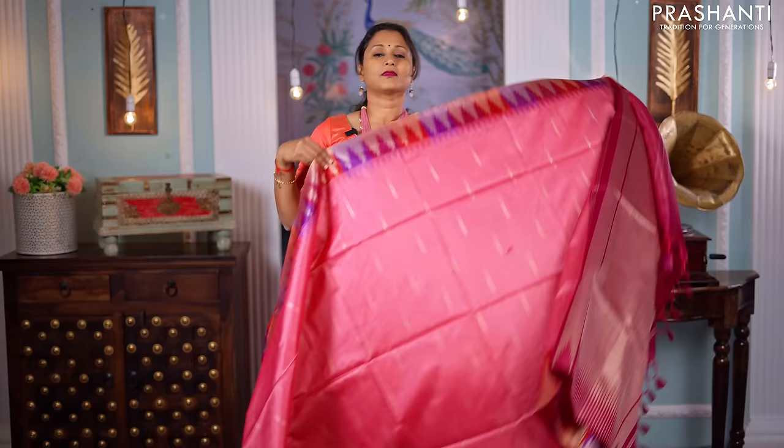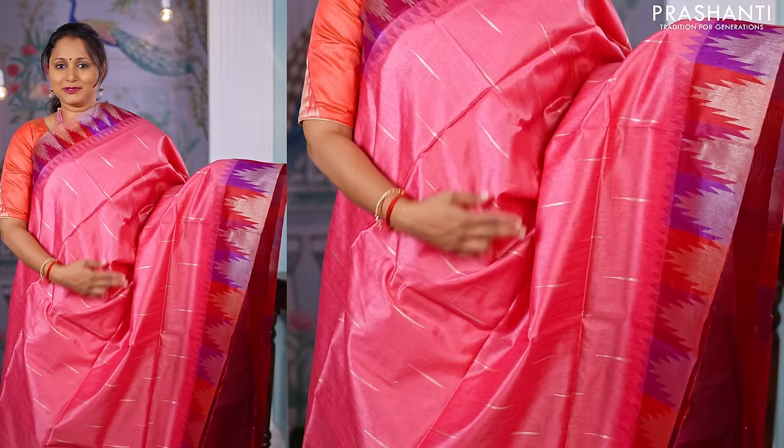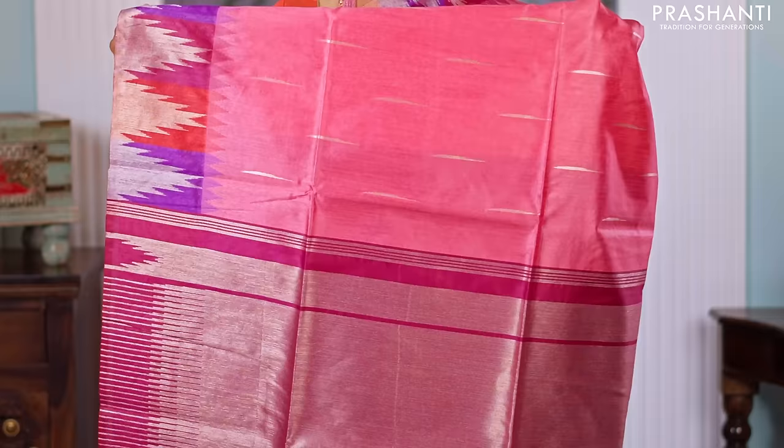Peach — one more beautiful saree with very pretty temple zari woven borders in three colour blocks: purple, red and magenta, that alternates along both sides of the borders with temple thread weaving on the borders as well. The body has got raindrop buttas woven in zari throughout the saree. A beautiful rich zari woven pallu with tassels and a matching blouse. Priced at ₹1,850.